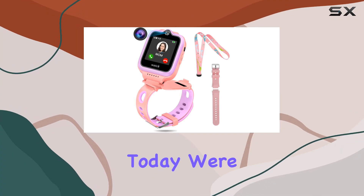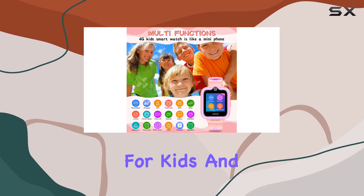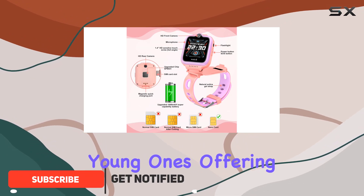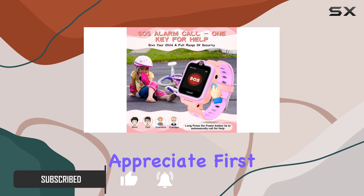Hey everyone! Today we're diving into the Okiyuk 4G GPS smartwatch for kids, and let me tell you, it's more than just a timepiece. This mini cell phone is designed for the tech-savvy young ones, offering a plethora of features that parents and kids alike will appreciate.